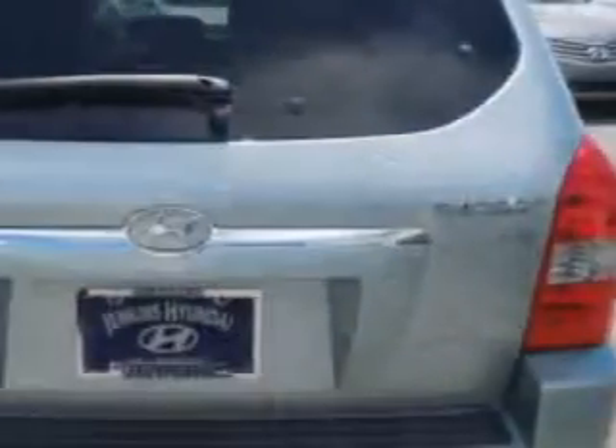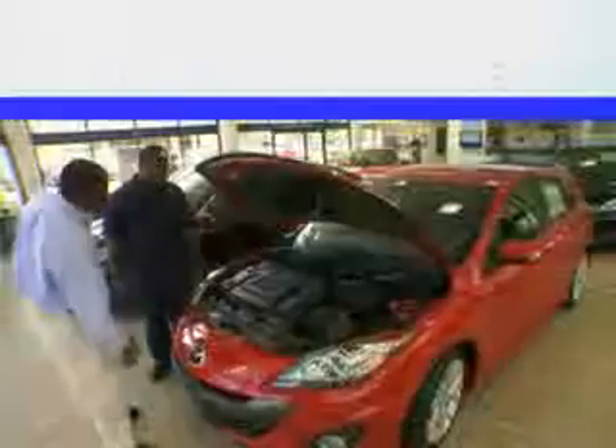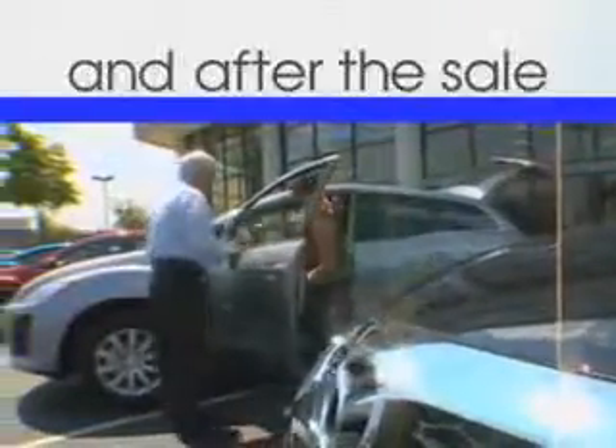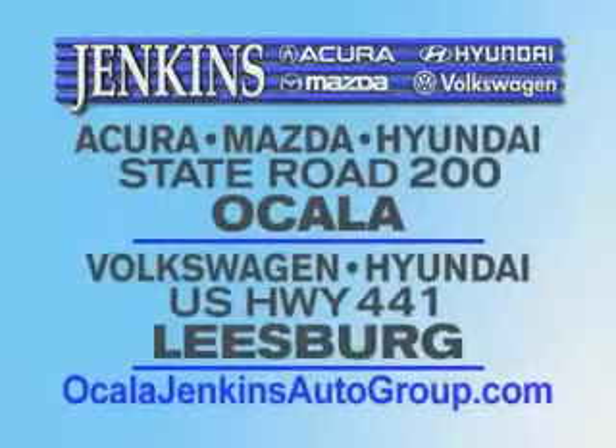Features also include heated seats, anti-lock braking system, luggage rack, alloy wheels, satellite radio, and much more. Enjoy the drive and have peace of mind in this 08 Hyundai Tucson. See us at Jenkins Hyundai of Leesburg today. It's our commitment to your total satisfaction before, during, and after the sale. Experience excellence at Jenkins Acura, Mazda, or Hyundai in Ocala or Leesburg, Volkswagen, and Jenkins Hyundai in Leesburg.